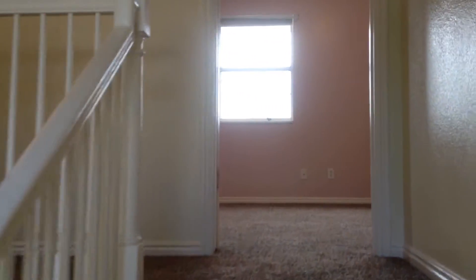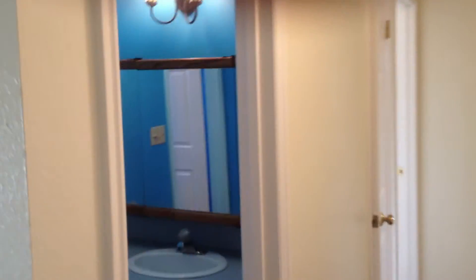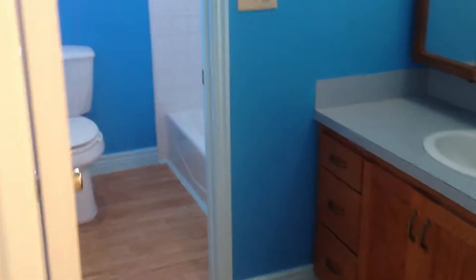We'll take you upstairs. This is the stairway going up. There's the master bedroom directly in front of us. Before we go in there, we'll pan down the hallway. There's a bedroom on the left, a bedroom on the right, and there's a bathroom here with a tub.